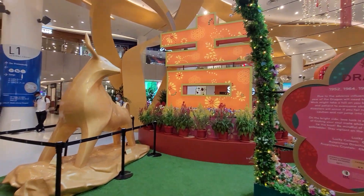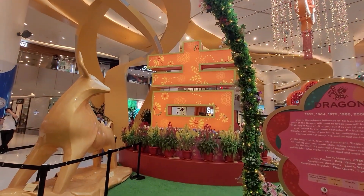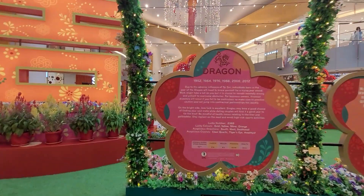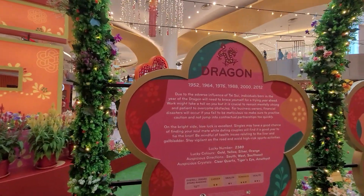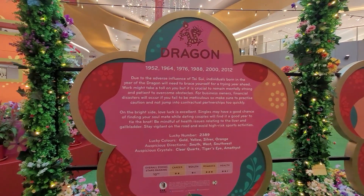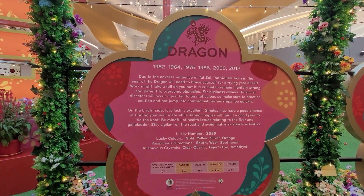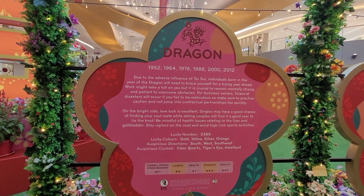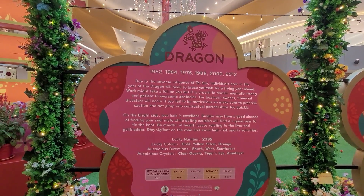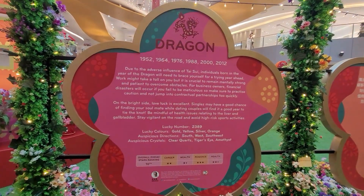This is the Chinese zodiac sign — I don't know how to read it. I think this is also the Year of the Horse. The years here are 1952, 1964, 1976, 1988, 2000, and 2021. So this zodiac sign is ranked number 10 for year 2021.